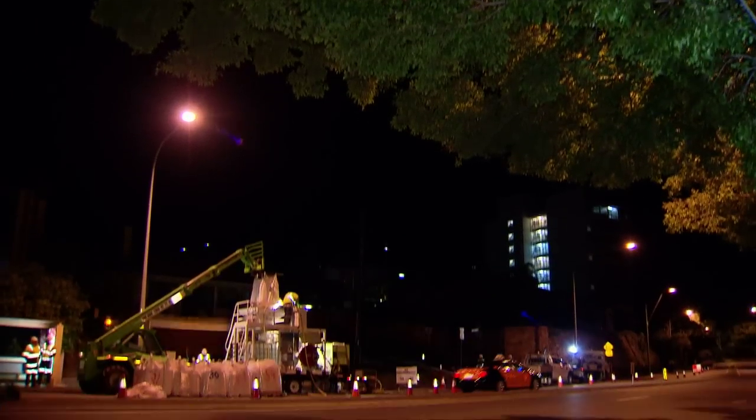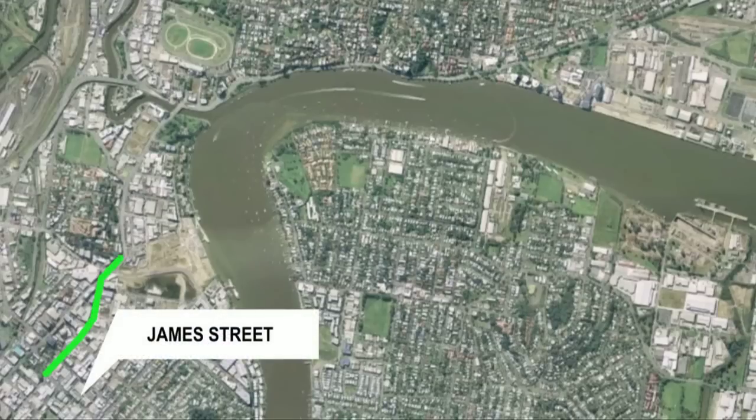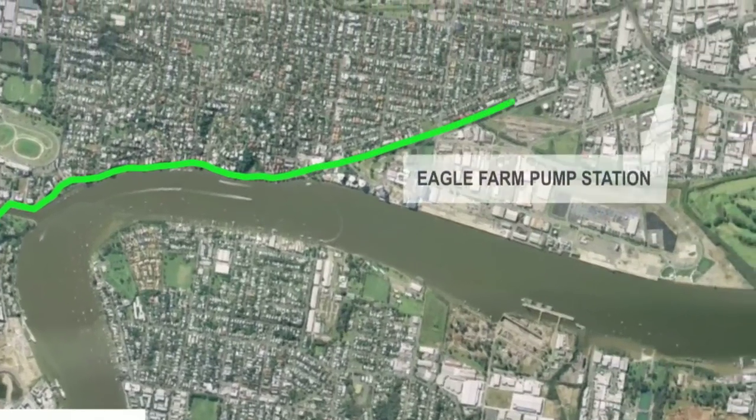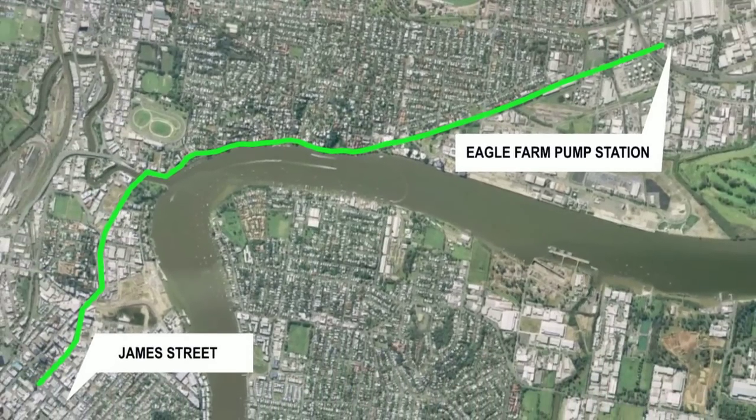The process will be repeated along a six-kilometre length of the S1 main sewer, from James Street in Fortitude Valley all the way to the Eagle Farm pump station — that's 40 sections of pipe, manhole to manhole, with all the work carried out underground while traffic flows above.